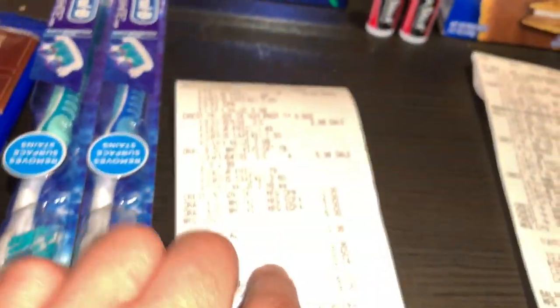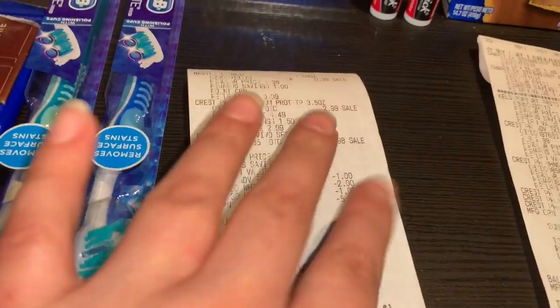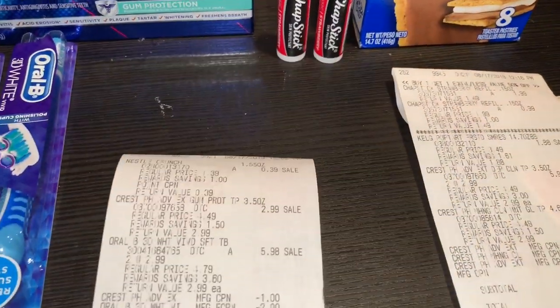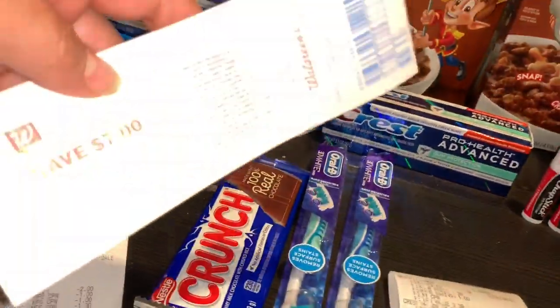My total out of pocket was only 36 cents. I used the five dollar razor reward in this transaction and got back a seven dollar razor reward on that transaction.